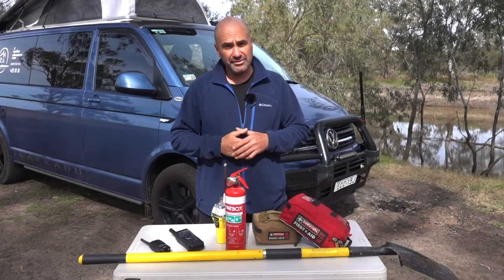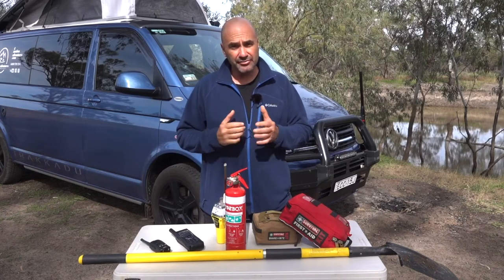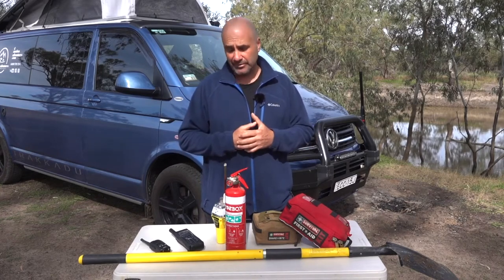Hey folks, we're traveling around New South Wales Outback at the moment and I thought it might be a great opportunity to go through some of the safety gear we carry when we leave home.